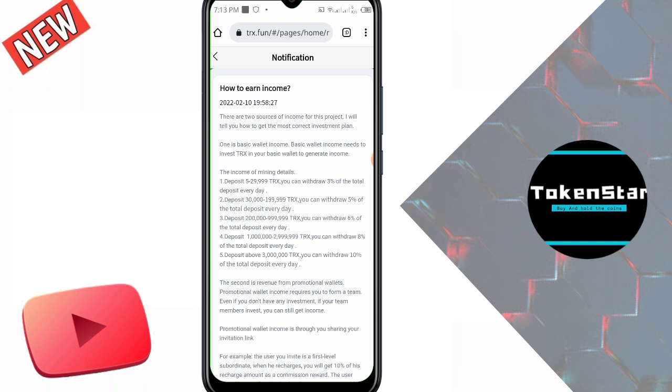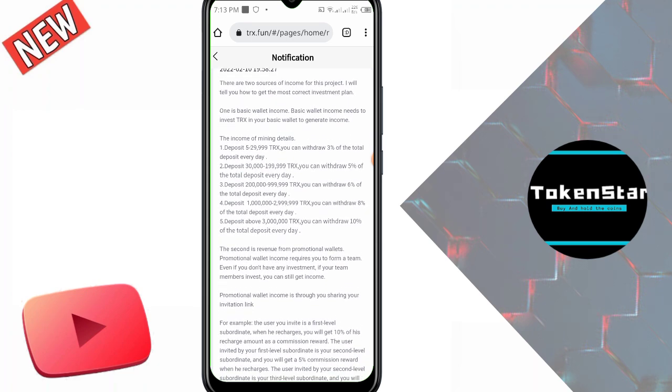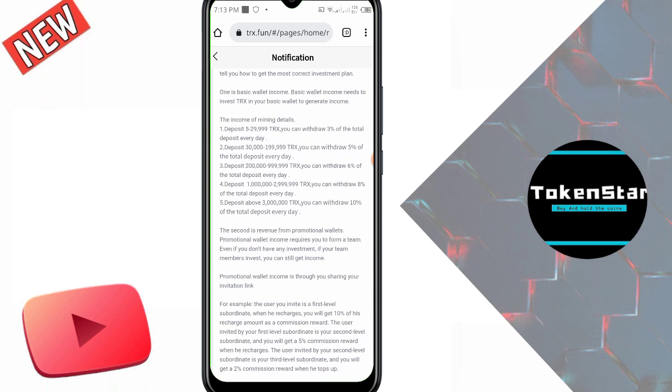How to earn income: there are two sources of income for this project. The first is basic wallet income — you need to invest TRX in your basic wallet to generate income. Mining retail deposit from 5 to 29,999 TRX earns a minimum of 3% of the total deposit, and maximum with five levels is 10%.